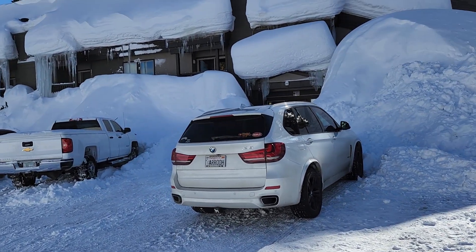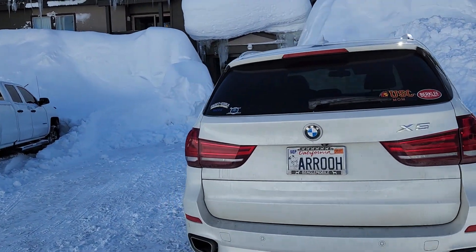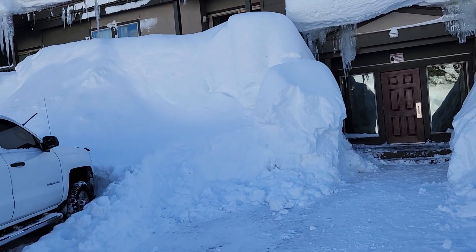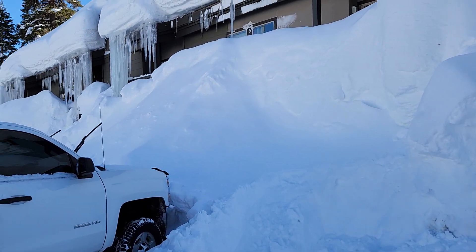Had a fairly short run today, warming up the knee and getting acclimated. Our condo is downstairs, so there's snow all the way up over the windows.